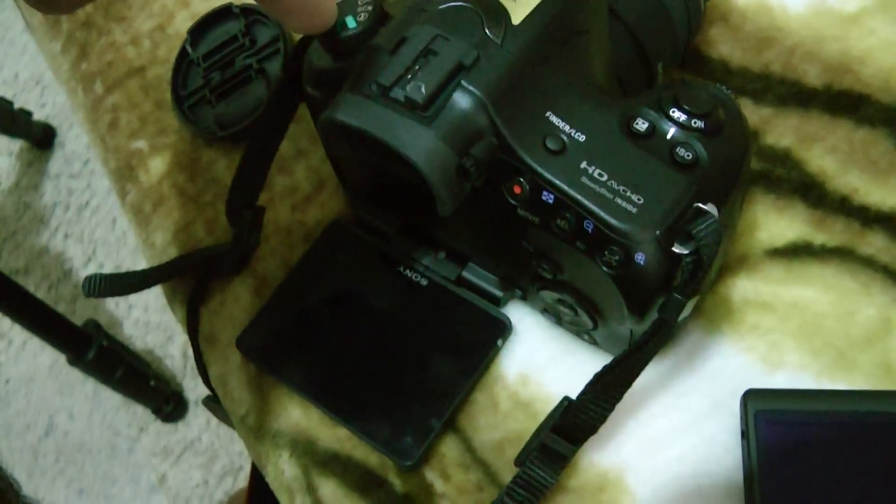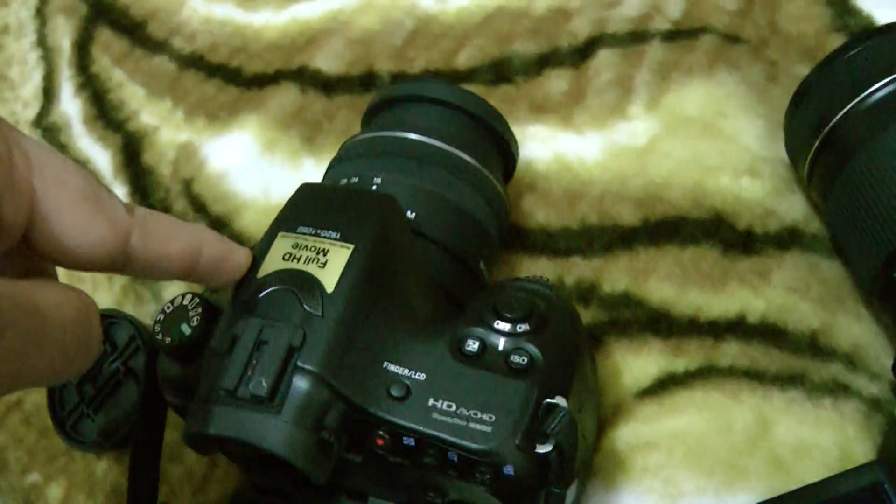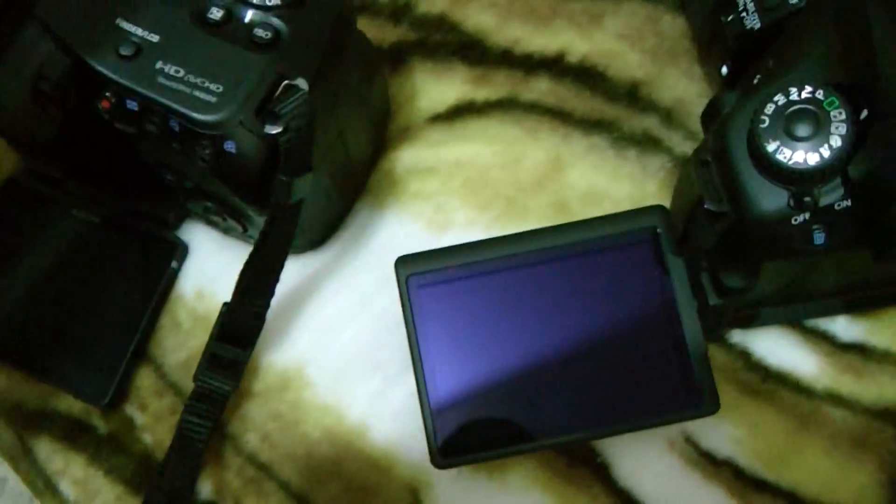Since this is a translucent mirror, you get 10 frames per second. If you get the A77, it would be like 8 frames per second — not a huge difference. So at 25 megapixels, with that zoom capability and 10 frames per second, that's quite a lot.